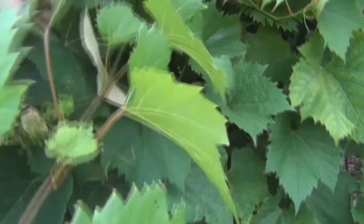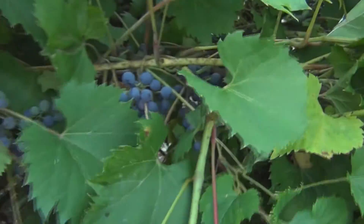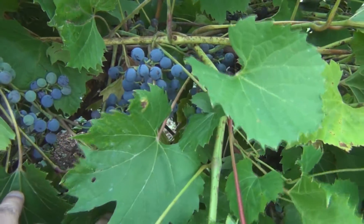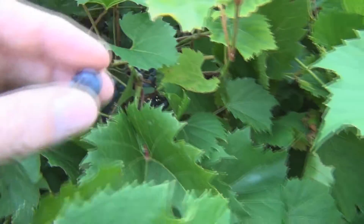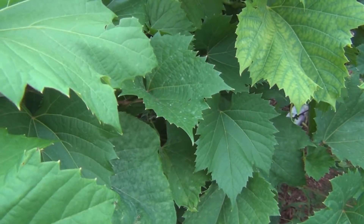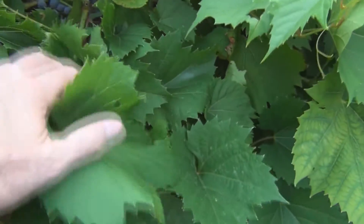And the Reliance grapes are hidden in here somewhere — a winemaking grape. They're in there but the sun isn't getting to them. They're a little bit smaller, about the size of a blueberry. Those are really sour.